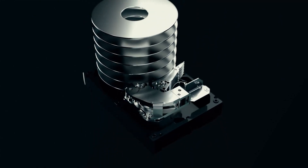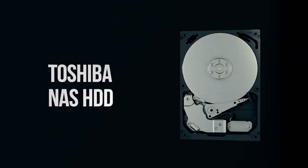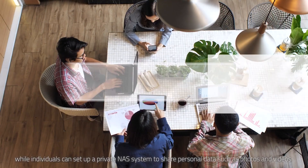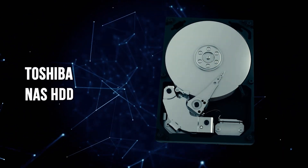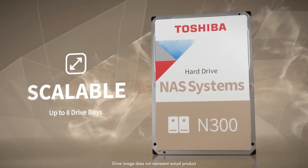Toshiba N300 drives are notorious for being somewhat noisy, although this doesn't really impact performance. If you're running a home server, the noise level of the N300 might be an annoyance. However, if you can live with this inconvenience, you'll appreciate a reliable, speedy, large storage capacity NAS drive.